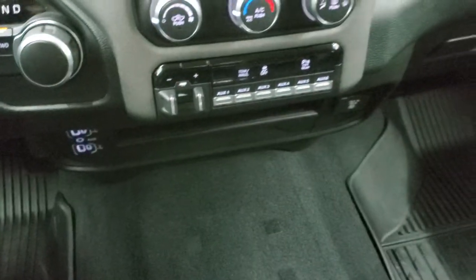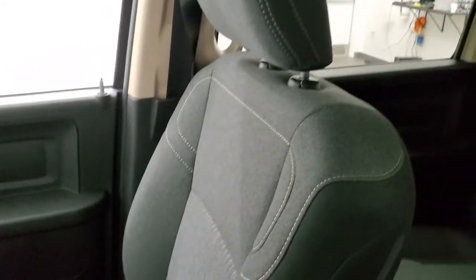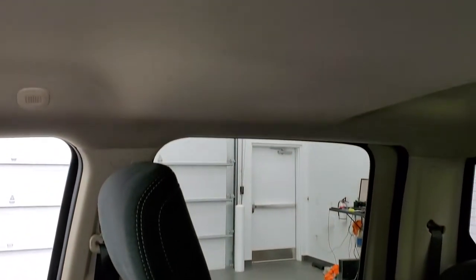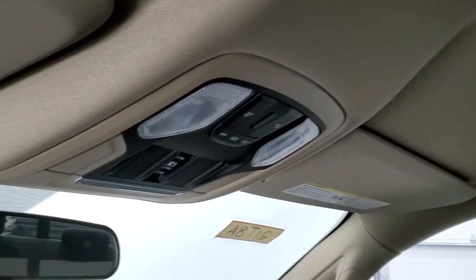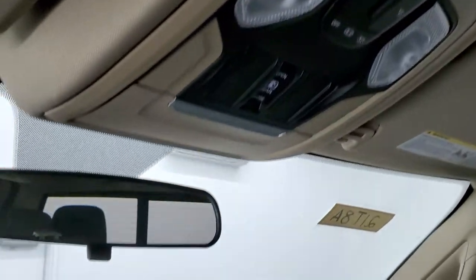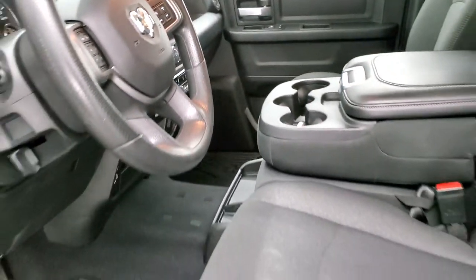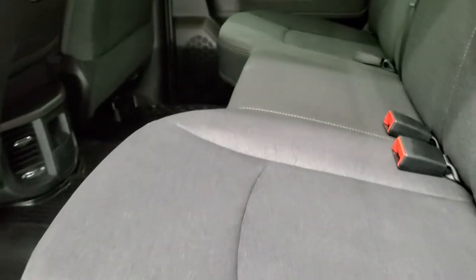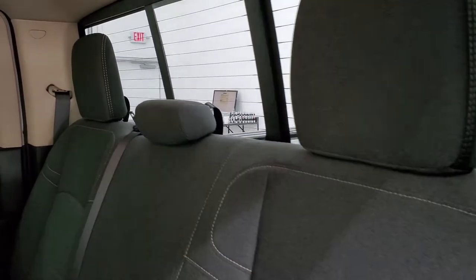You do get keyless entry and this one does have remote start on it. The passenger side floor mat and seat are in excellent condition. This truck smells very clean inside — I don't think it's ever been smoked in. The headliner is in nice shape, and you do get map lights and a power side and rear window button. The back seats are just as clean as the front seats — no rips or tears back here. It does have the LATCH child safety system and the power sliding rear window with built-in rear defrost.